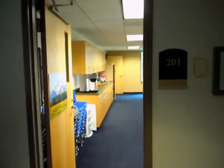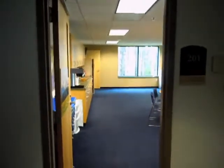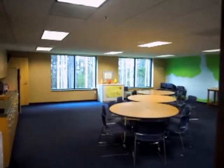Welcome to room 201. This used to be our upper preschool room. This year it's going to be our large group room for kindergarten through third grade. Let's step inside and see what kind of differences we're making in this room.